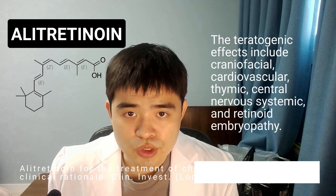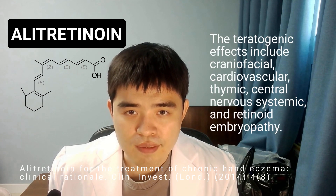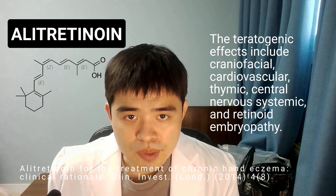Alitretinoin, used for the treatment of chronic hand eczema, has similar teratogenic side effects. These include craniofacial, cardiovascular, thymic, and central nervous system abnormalities, as well as retinoid embryopathy.